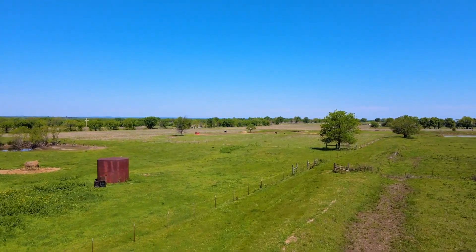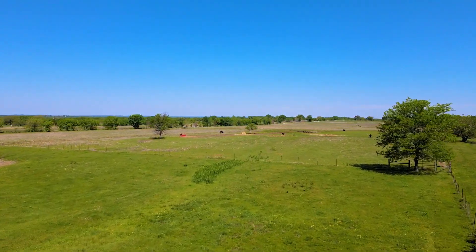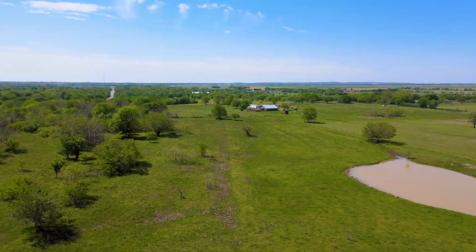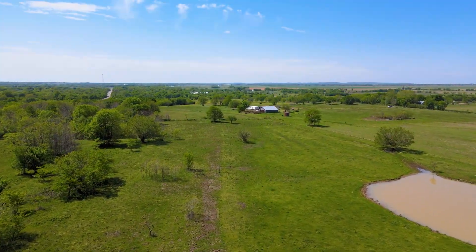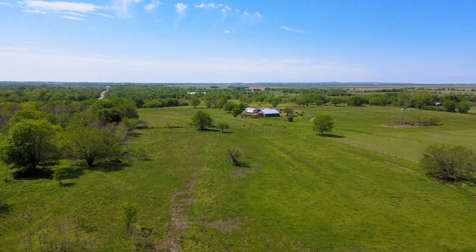The land is ready for a new home to be built, or it's a perfect site for a mobile home, making it an ideal property for those looking to embrace a rural lifestyle. Escape the hustle and bustle of city living and experience the tranquility of country living on this idyllic land.